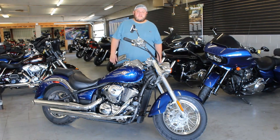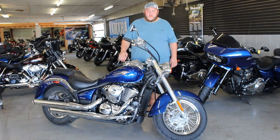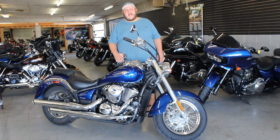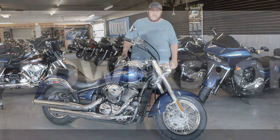We've got guaranteed financing, leasing programs, layaway programs. Your trades are always welcome. Give us a call, we'll get it done. It's 810-648-9500. Or check out the entire inventory at ApprovalPowerSports.com.